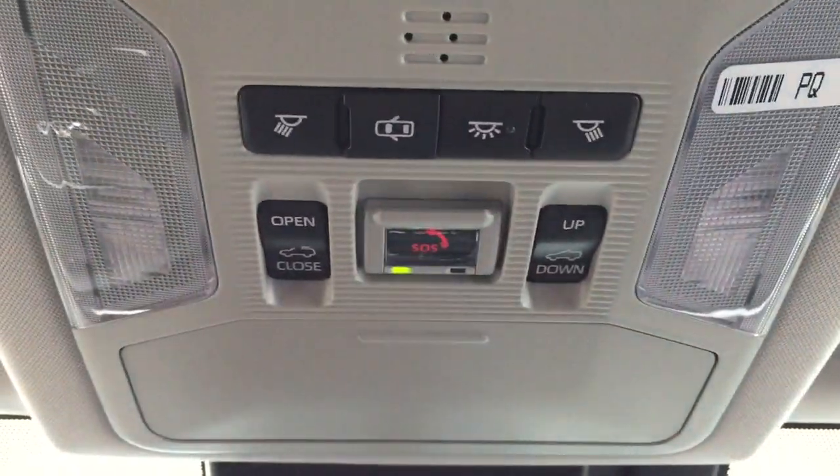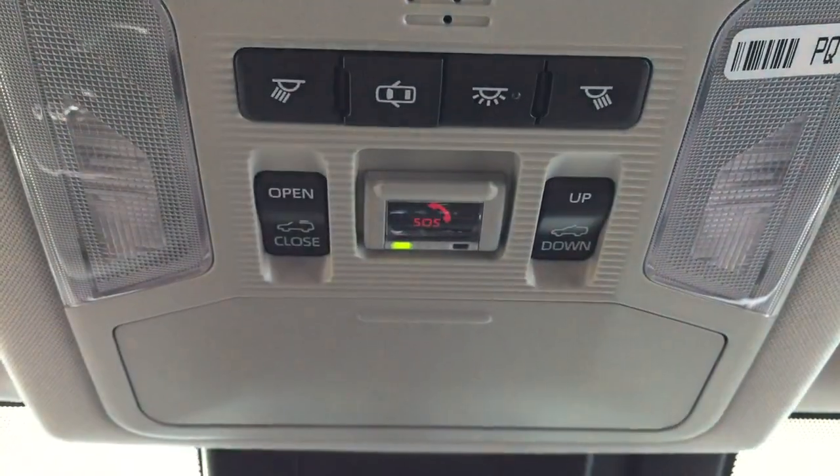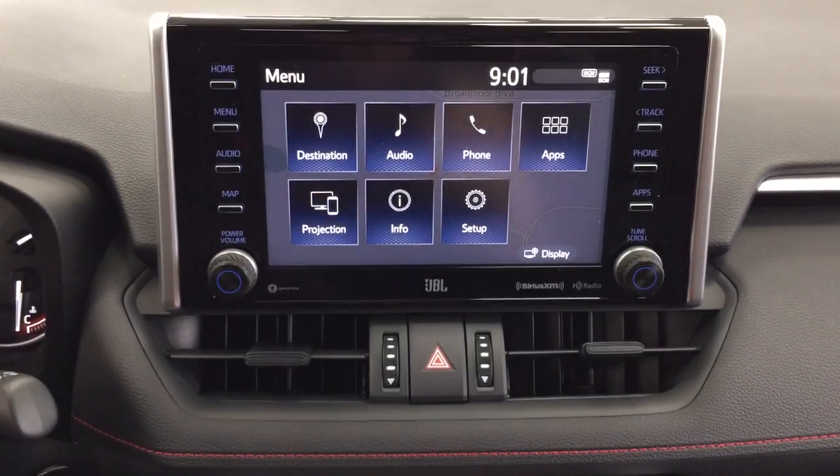Taking a look at the floor mats, they also have TRD Off-Road stamped into them. On the left-hand side you will see the automatic headlights, window wiper de-icer, heated steering wheel, and power liftgate release. On the inside of your driver's side door you have your mirror controls, window locks, power locks, and window controls.